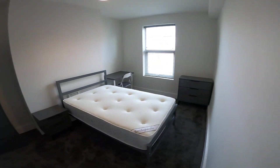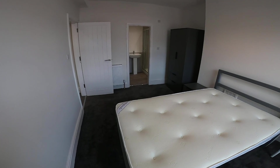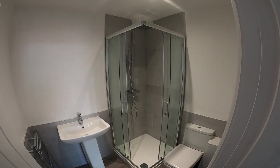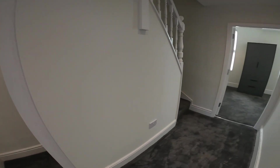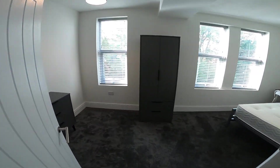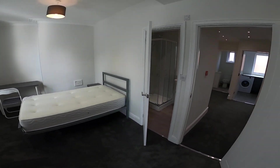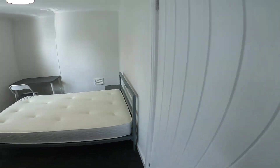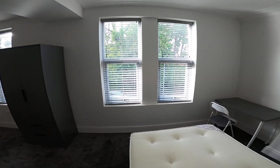Into bedroom number five — again all the same furniture, nice and spacious, with the en suite bathroom for bed five. Back onto the landing, which is really spacious. Into bedroom number six with the en suite bathroom and three big windows, so really light in here.